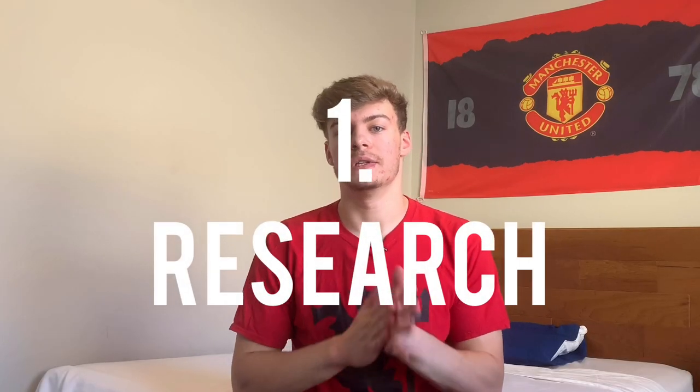Starting off with number one: research ahead of time. Even if it's just an ID camp for one school, look up the coaches' bios, learn about the school, their soccer program, the coaches, their experience. If you're going to a camp with multiple schools and coaches, know every school and every coach that's going, then decide which ones you're really interested in and which ones have a deal breaker — like they don't have your major, they're too far away, or too expensive.